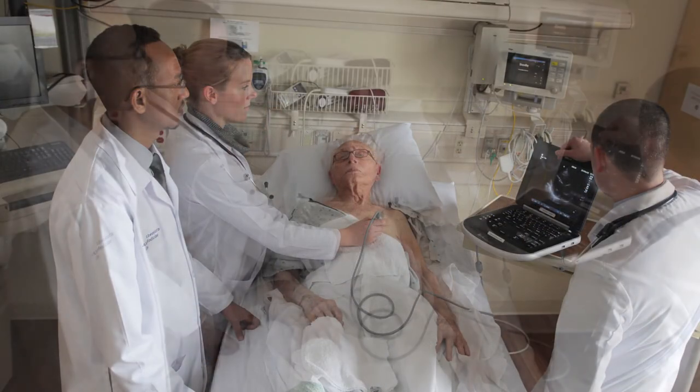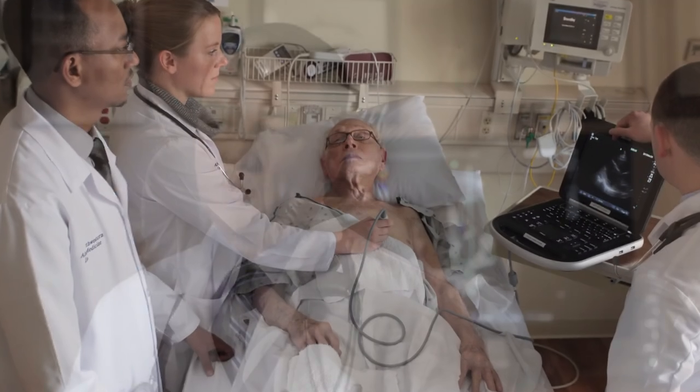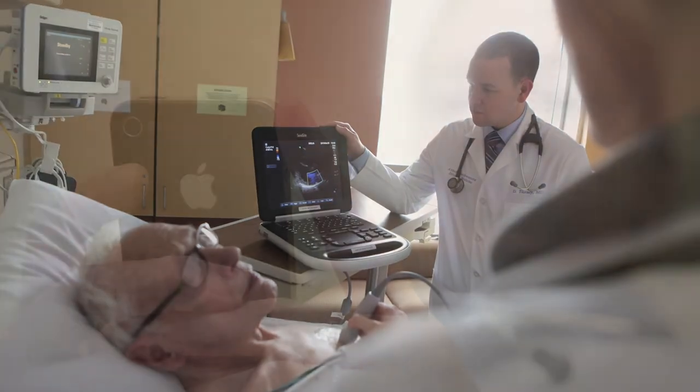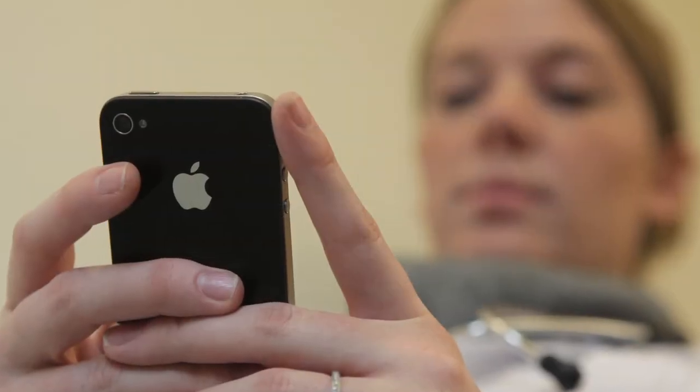Now that we have about 2,800 or so ultrasound scans performed in the Invis program here at Abbott Northwestern, the residents and the physicians in the hospital have had a lot of exposure both to bedside ultrasound and also to the need to record and collect this data.